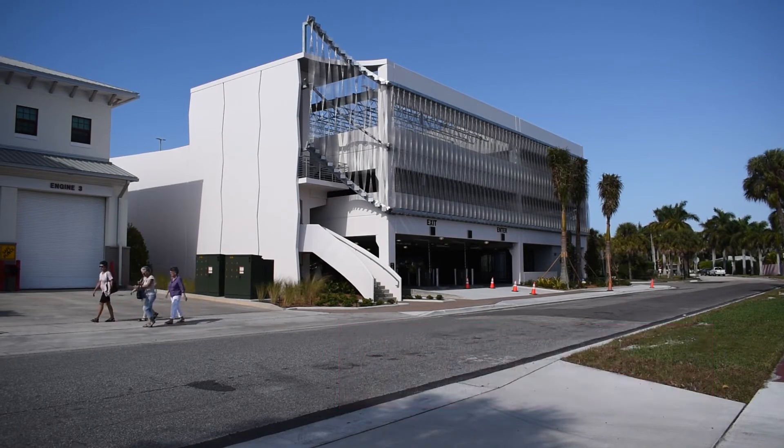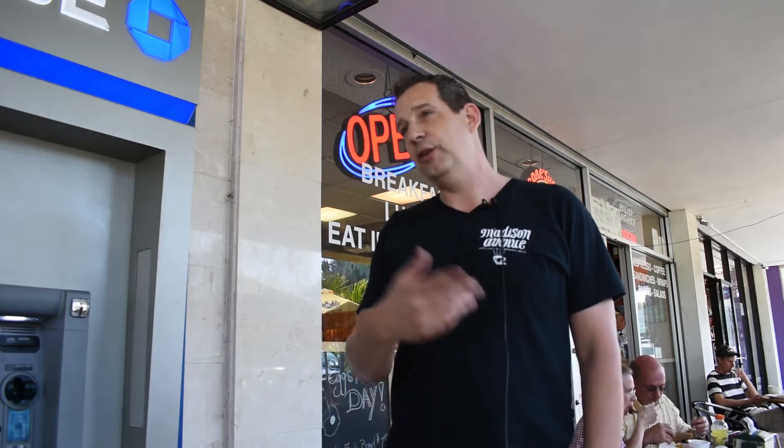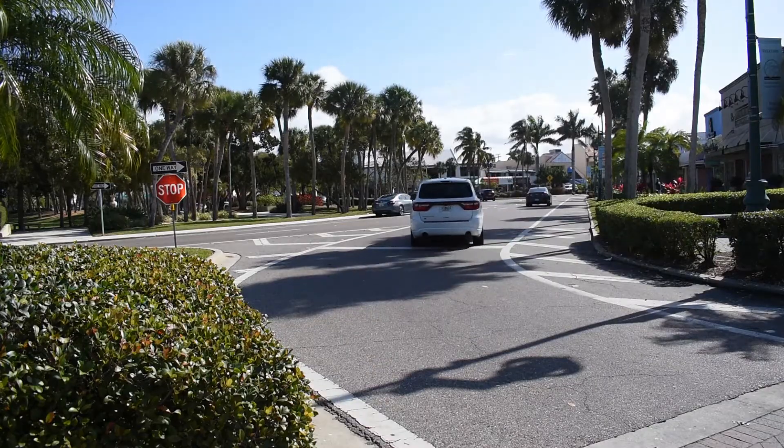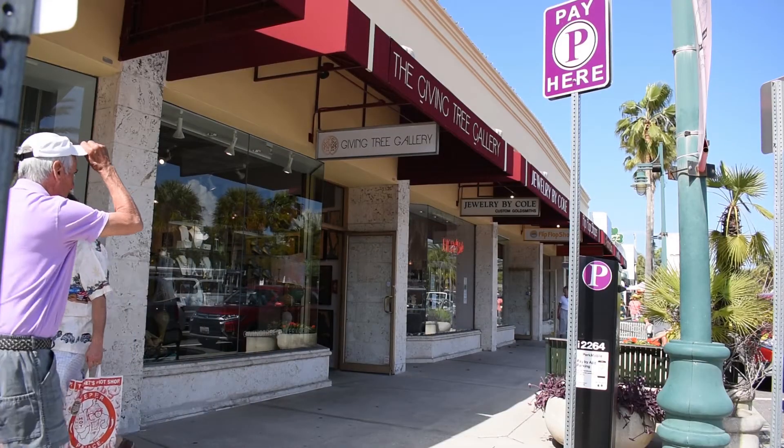I think it was a great idea to build this parking garage. We hope that we have less traffic turning around the circle — you know, people just driving around looking for parking spaces. And I think the pricing is also pretty reasonable.